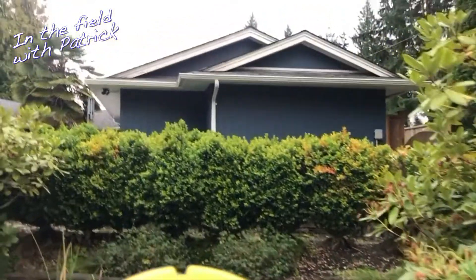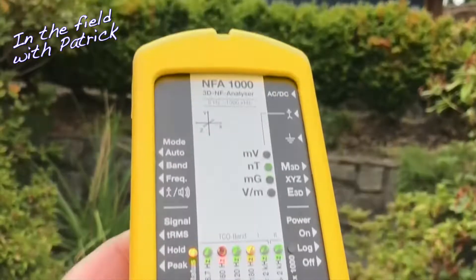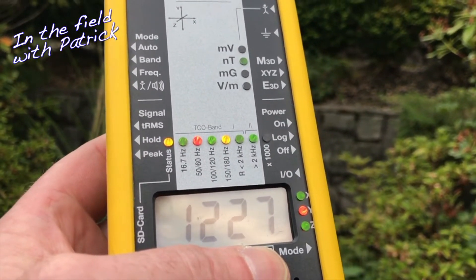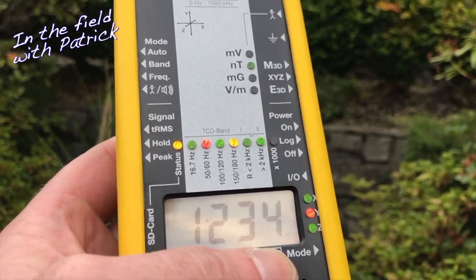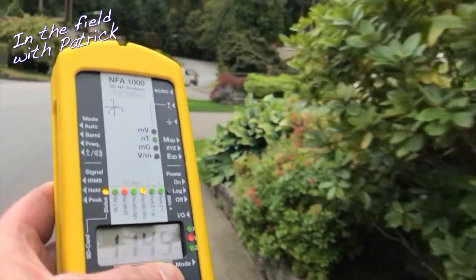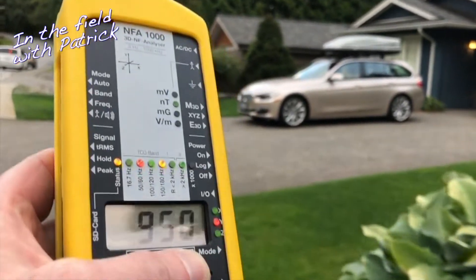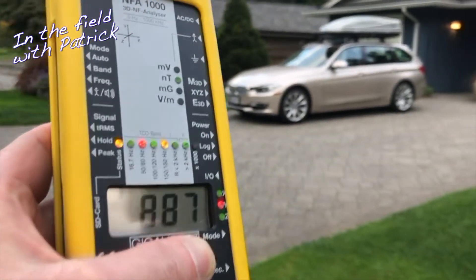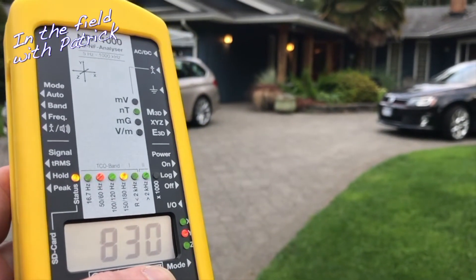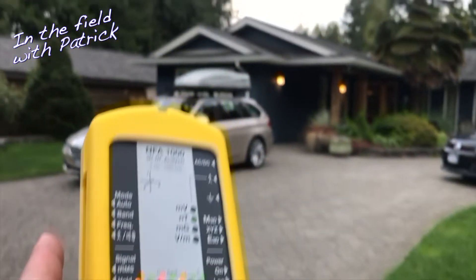Now I am already further away from these cables, and this house is reading 1,200 nano Teslas — 12 milli gauss. To put this into perspective in terms of research: in streets where 4 milli gauss or 400 nano Teslas is prevalent there are more cases of childhood leukemia. Multiple studies show that, and we've got 8 here. I'm already past this blue house.